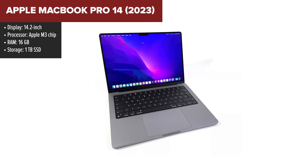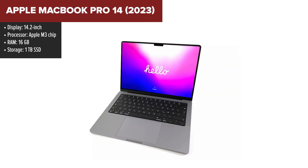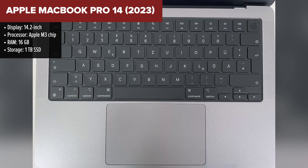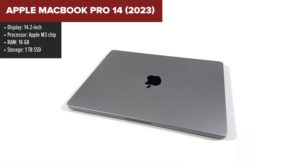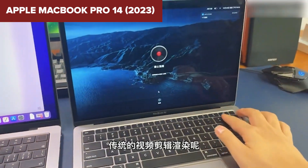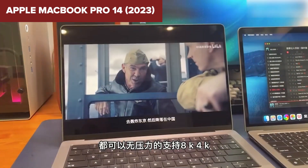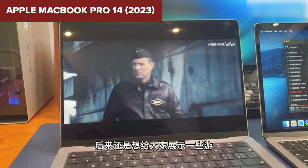The Apple MacBook Pro 14 with the M3 chip is a top-tier laptop, making it an excellent choice for programming. The M3 chip delivers outstanding performance, allowing for seamless multitasking and efficient handling of complex programming tasks. Its 16GB of unified memory ensures that even the most demanding development environments and applications run smoothly. The 14.2-inch Liquid Retina XDR display offers exceptional clarity and color accuracy, reducing eye strain during long coding sessions and offering a great visual experience for detailed work.